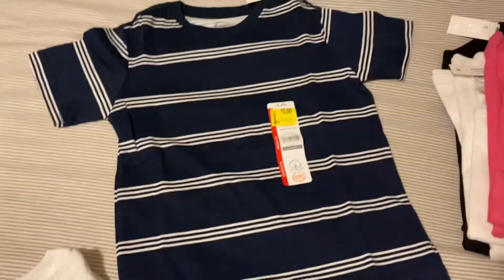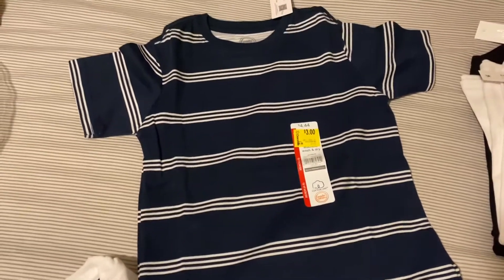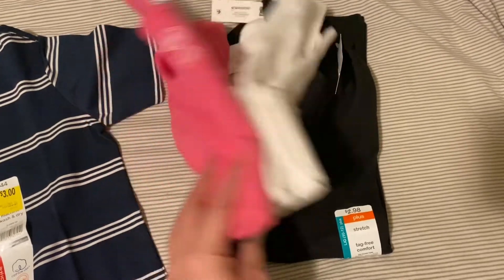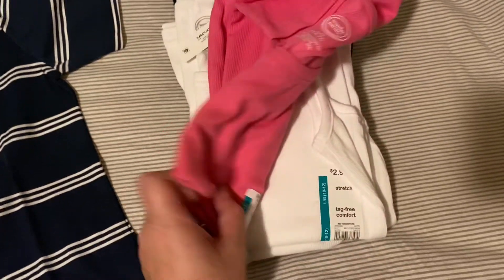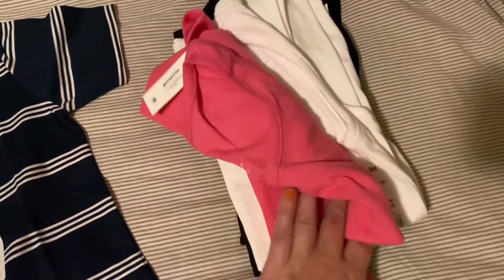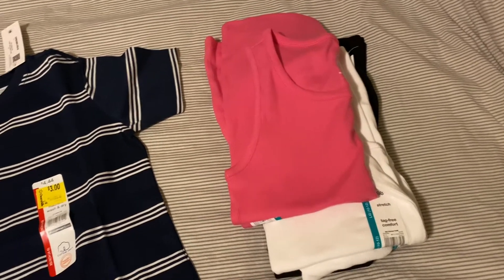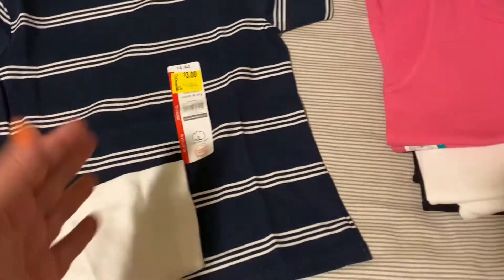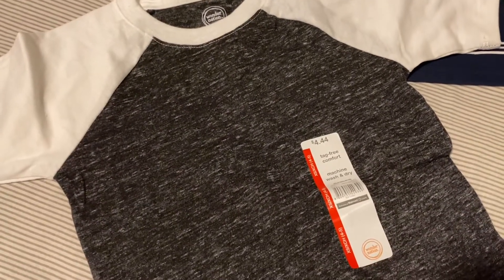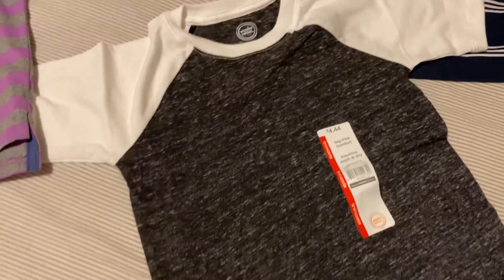For clothes from Walmart, I found a $3 clearance shirt in extra small for my son. They also had tank tops on clearance for $2 each — I got my daughter two black, two white, and a pink one. The only item I paid full price for was a $4.44 tag-free shirt; I just liked the colors on it.